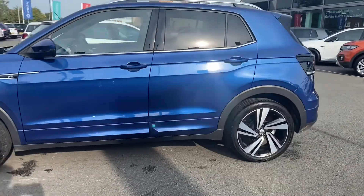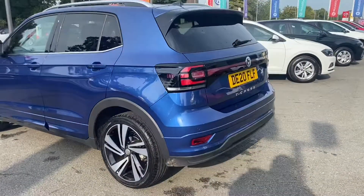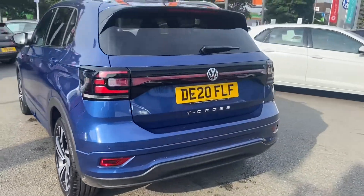This vehicle has 18-inch Nevada alloy wheels with silver roof rails and rear tinted glass. I'm going to take you around the vehicle and show you a couple of features that it has.